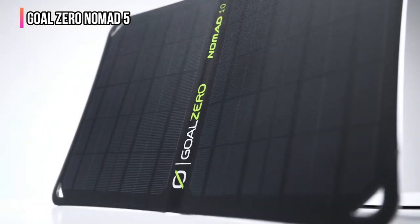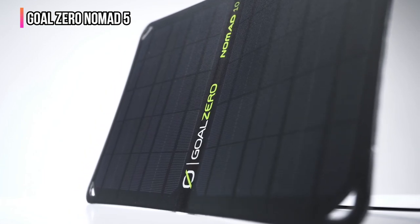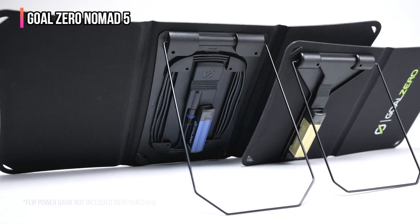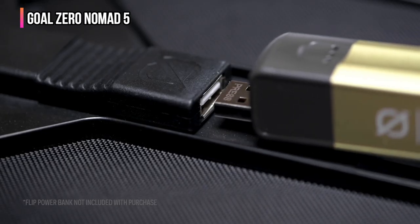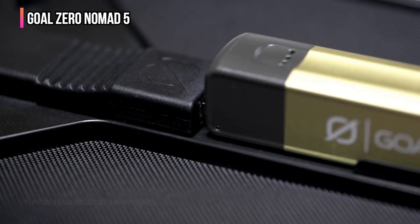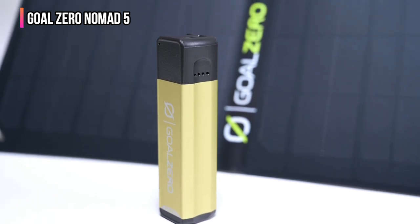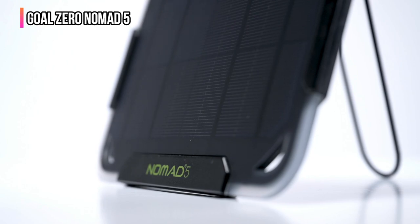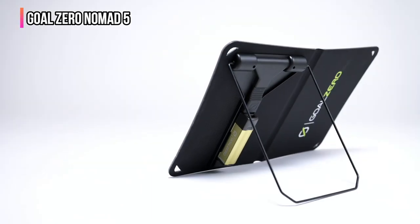The Nomad 5 doesn't charge the fastest, but that's to be expected with a 5-watt solar panel. It's designed to charge a single small device such as a battery bank, and it only has a single output for this reason. This panel doesn't have a place to store a USB cable, but if you're prioritizing packability, you'll appreciate that it doesn't have extra stuff you won't use anyway. If you're looking for a super portable solar charger for the backcountry, or something small, affordable, and durable for your daily life, this is worth a look.